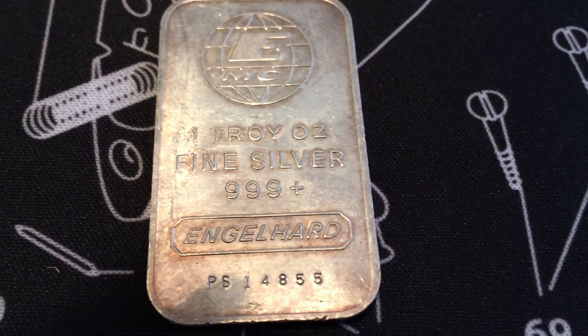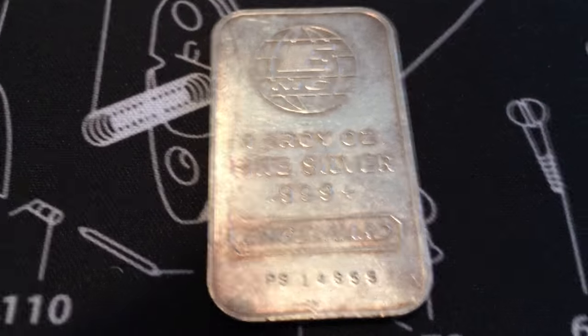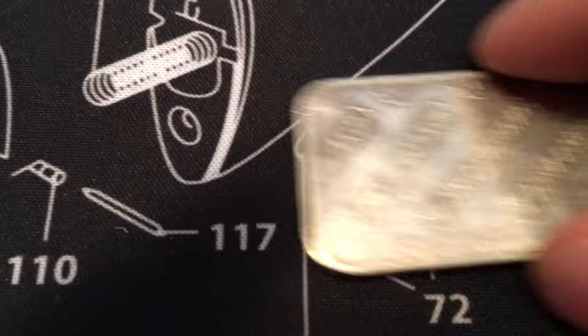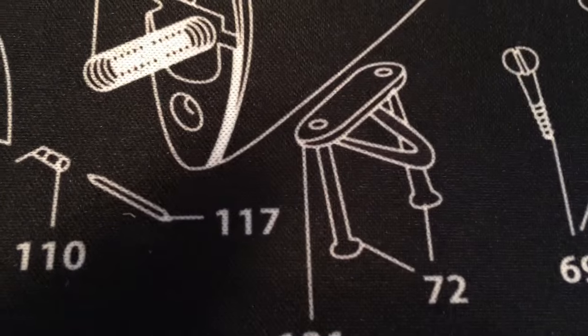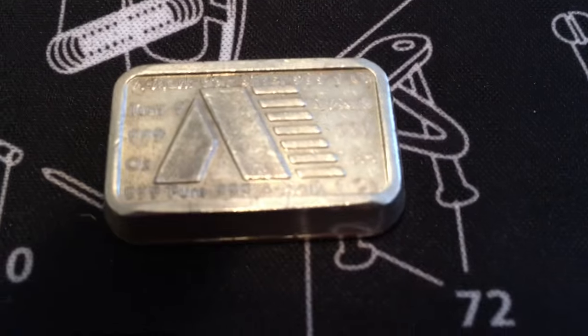Next up I got one of these Engelhard bars, which are not particularly valuable or anything, but everybody needs to have at least one Engelhard bar. This one is probably pretty recent - nothing special.